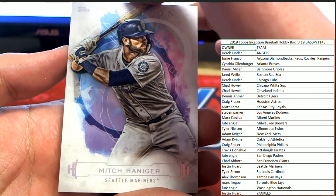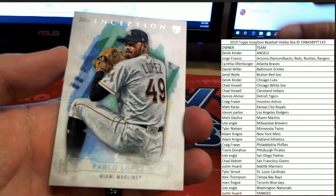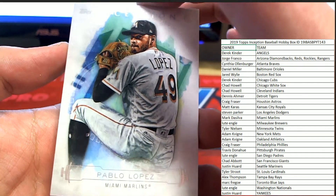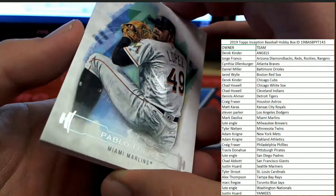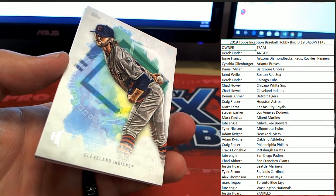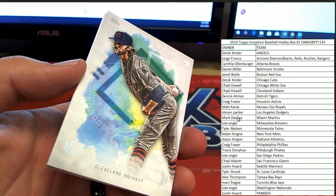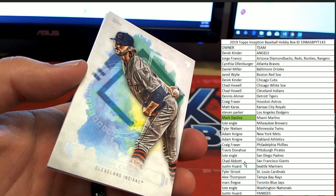First coming out: Mitch Haniger for the Seattle Mariners — love the blue and purple. Seattle sends over to Justin H. Next up, Pablo Lopez for the Marlins — Marlins are heading over, that was our last team to go, they're heading over to Mark D. So far Seattle and Miami, two of our last teams to go, are the ones to hit first. Miami with Mark D, Justin H with Seattle.